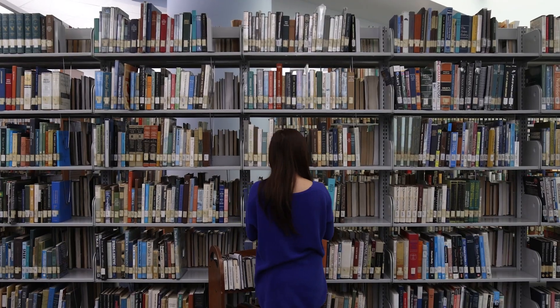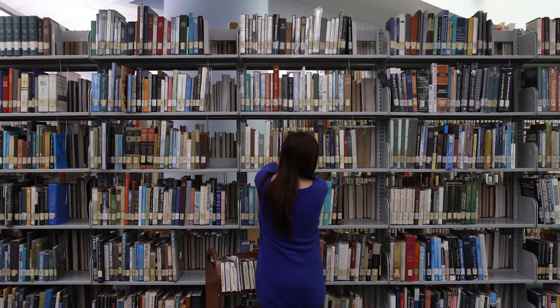There are about 60,000 books up here. All these authors are talking to you, waiting for you to discover them. So it's really a place of discovery for me, and I'm hoping for the students as well.